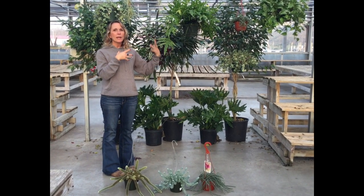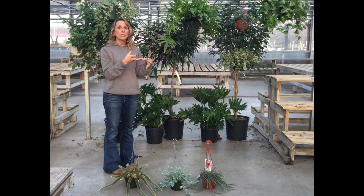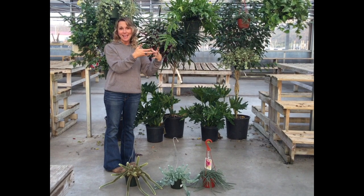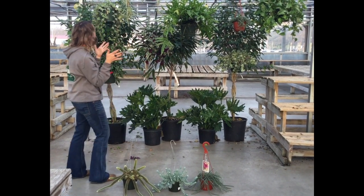Now, talking about watering a lot — with hanging houseplants you do need to have drainage in them. But what you can do is take your plant to the sink or the shower and water it that way, as opposed to watering it in the spot where it hangs.